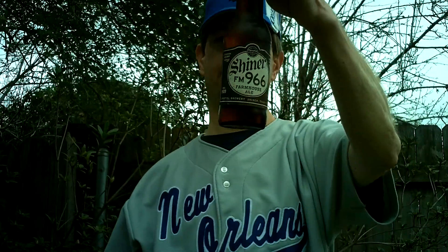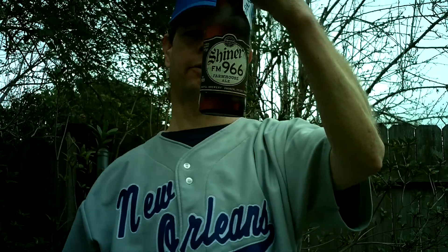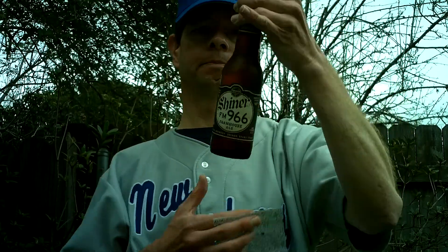Louisiana Beer Reviews. Shiner FM 966, Springtime Farmhouse Ale.